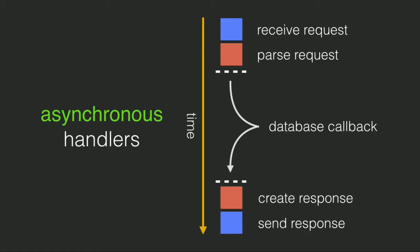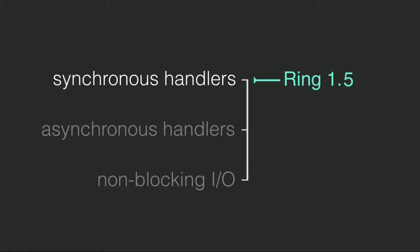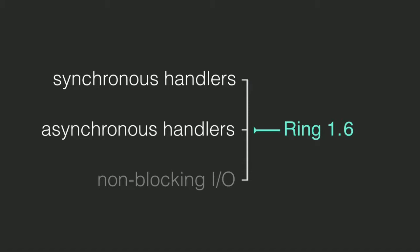But what asynchronous handlers don't deal with is external blocking I/O. So asynchronous handlers solve one problem, but they don't solve non-blocking I/O. This is a small roadmap: the current stable version of Ring is 1.5, and it uses synchronous handlers - functions that take in a request, block, and return a response. In 1.6, we're going for asynchronous handlers. Non-blocking I/O is a future optimisation. But it's better than nothing - we've taken one big step forward in terms of performance. I'll talk more about why non-blocking I/O hasn't made this release later in the talk.